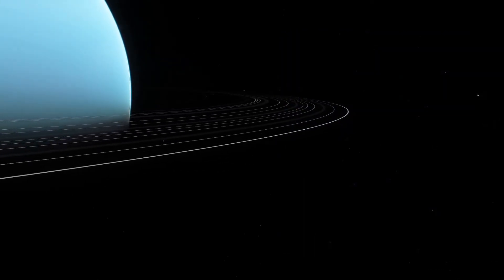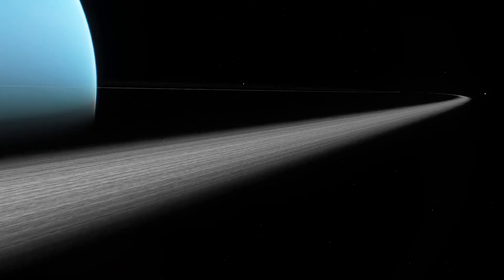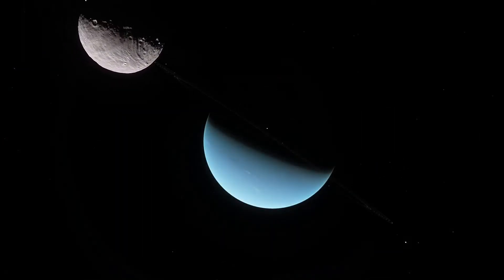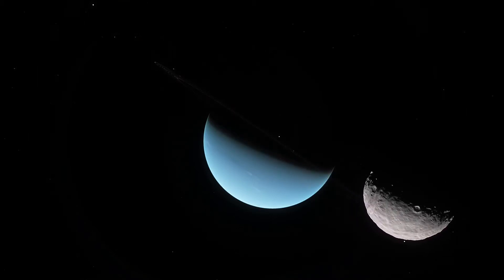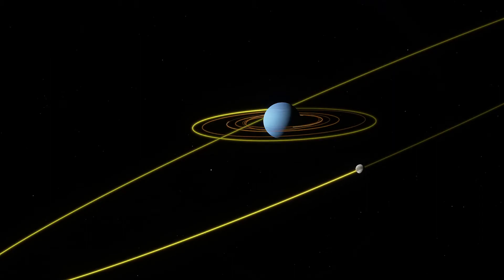Uranus and Neptune are also host to thin sets of rings made out of tiny little particles of ice, as well as systems of small icy moons. One of Neptune's moons, Triton, orbits the planet in the opposite direction of the rest. It may actually be a captured dwarf planet.